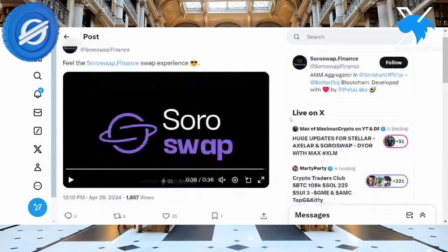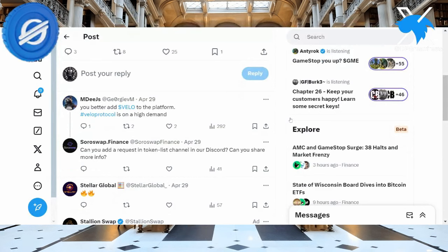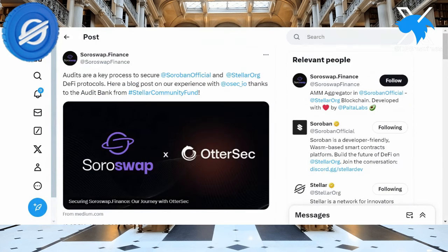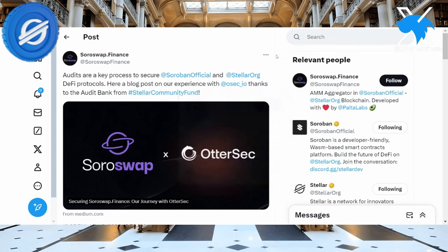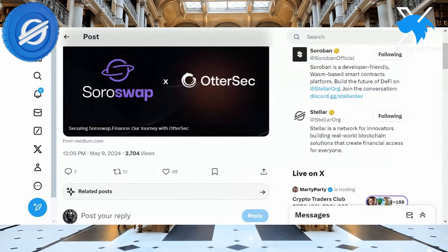Getting more into it, you'll also see that people are requesting Velo. I don't cover Velo, but that's something they might get going on soon. I also want to share this — straight from Soroswap Finance. Audits are a key process to secure Soroban, official Stellar Org DeFi protocols. They have a blog on their experience with OtterSec, an audit platform that protects blockchain projects. They posted this on May 9th: 'Securing Soroswap Finance — our journey with OtterSec.'